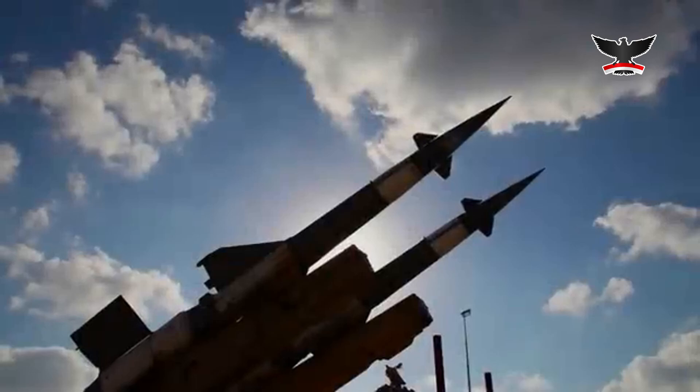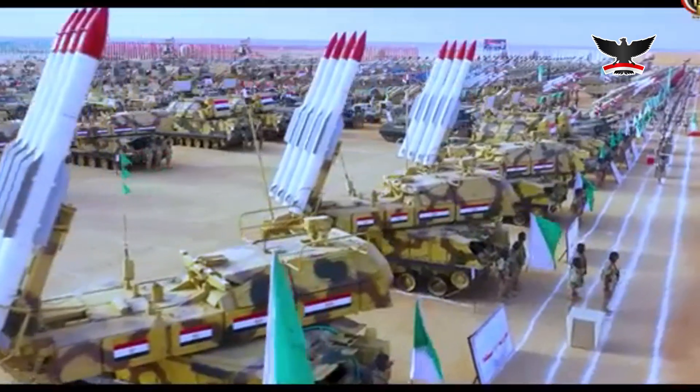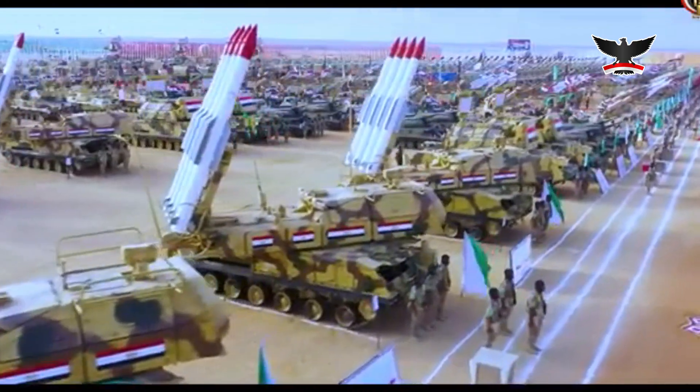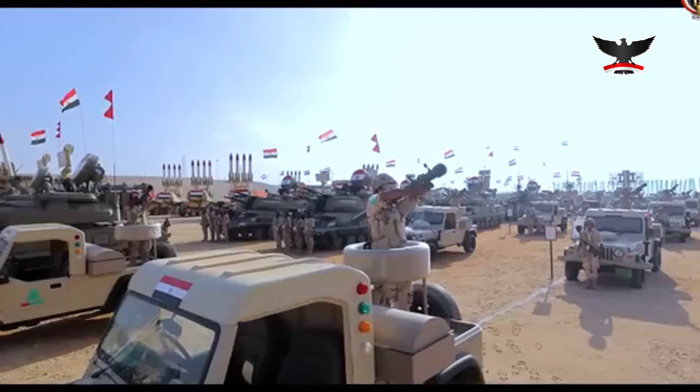Egypt's strategy hinges on extremely advanced surveillance as well as redundancy and diversity — no single system is relied upon, ensuring that if one fails, another compensates. The network is divided into several key components.